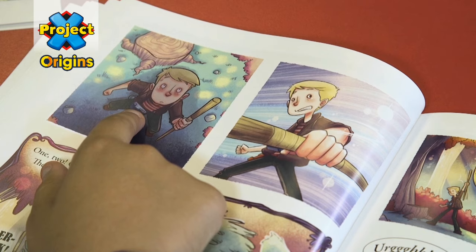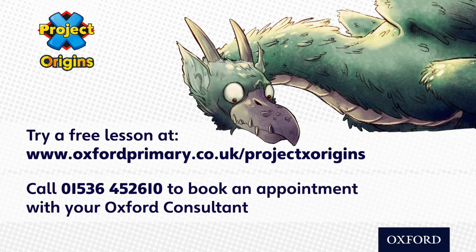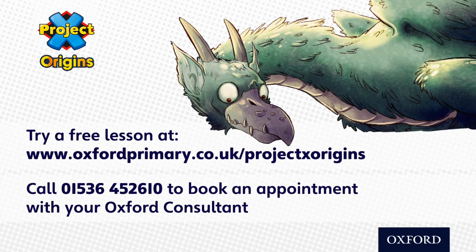Finally, graphic texts promote the simple yet intimate joy of reading for pleasure.